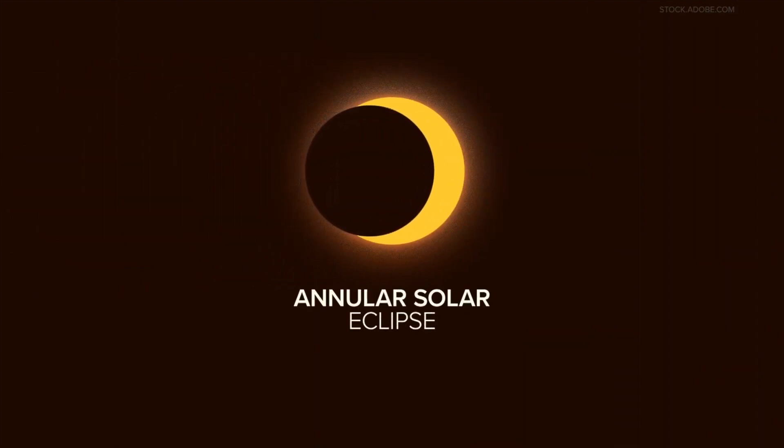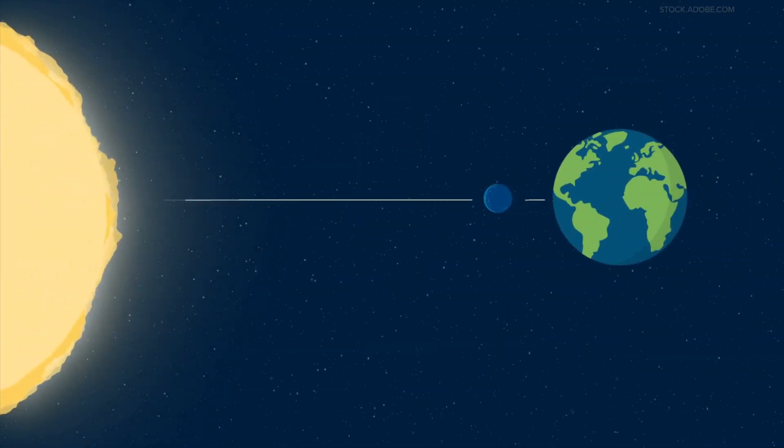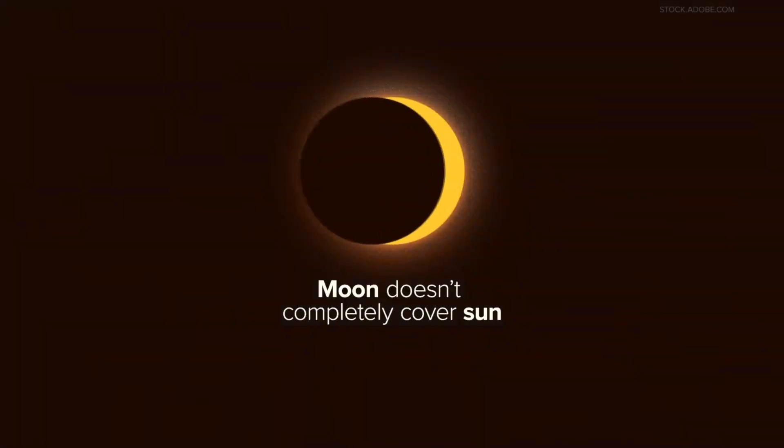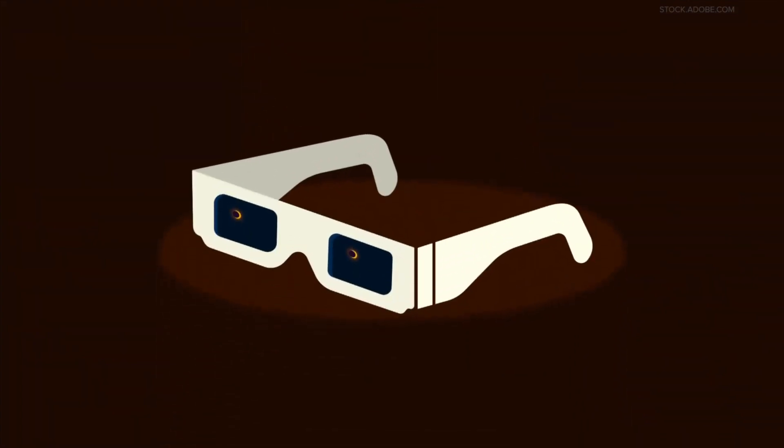Next up is the annular solar eclipse. This is like what happened in October 2023. Here, the moon also gets in between the sun and the earth, but this time it's further away from us. So instead of totally covering the sun, it leaves a bright ring around the dark moon — it's like a fiery ring in the sky. You'll need special eclipse glasses to watch this one safely.